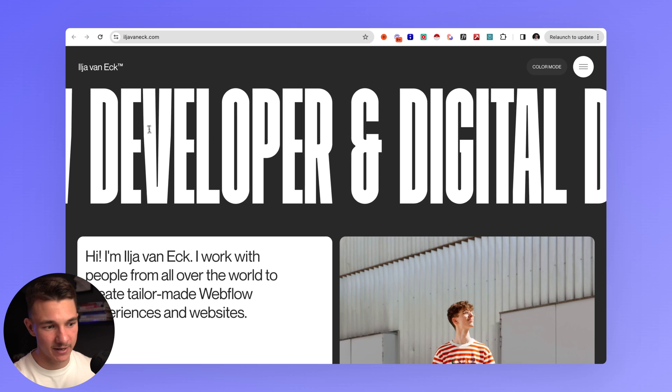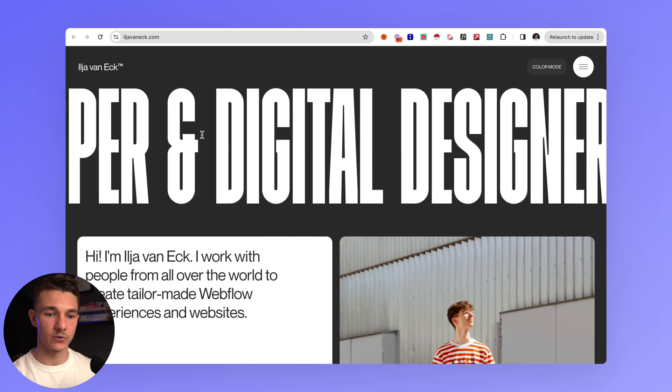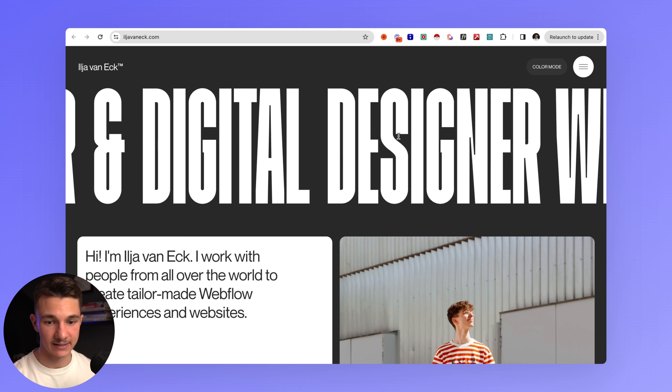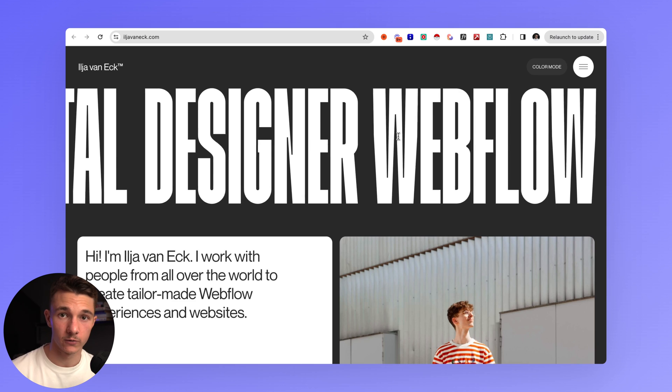The first portfolio is by Ilya van Eyck. He describes himself as a Webflow developer and digital designer. I really like this because a lot of portfolios try to sound very elegant or unique, writing things like 'creating digital experiences.' It sounds nice, but the customer wants to know exactly what you do. By not being straight to the point, they're not going to understand, and they'll probably click off and find somebody else who tells them exactly what they do.